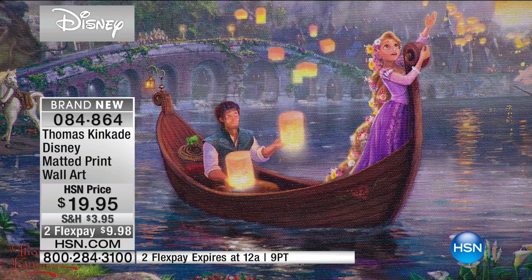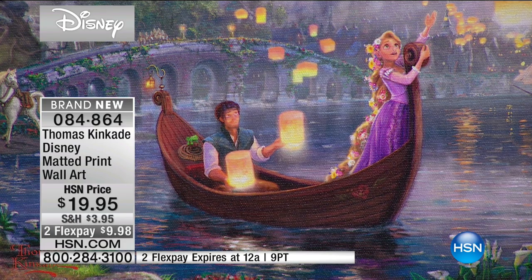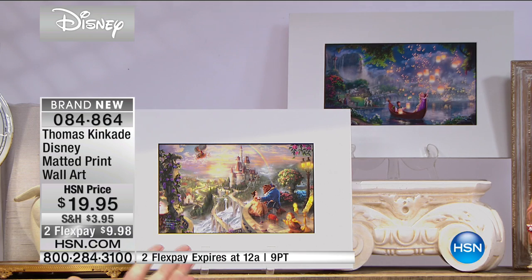So there you see from Tangled. And then, of course, Beauty and the Beast — it tells the whole story. That's what Thomas Kinkade is about, because it's about the narrative panoramic. That's his thing — telling the entire story in a single print.